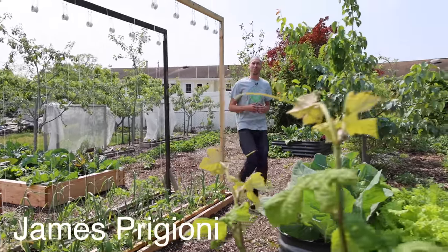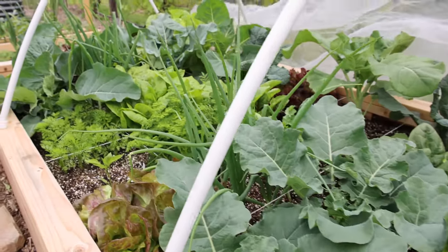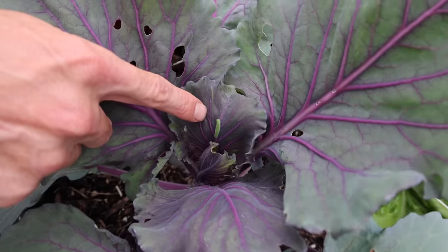What's going on growers? It's James Frigioni coming to you live from Jersey. Today me and Tucker are going to show you the one thing we did that eliminated 90% of our pest problems and show you the incredible production we're getting as a result.